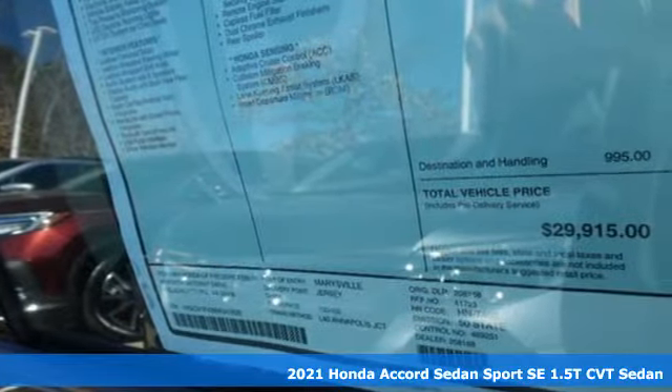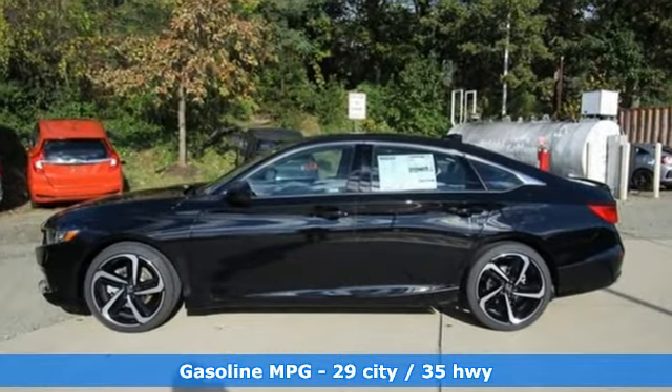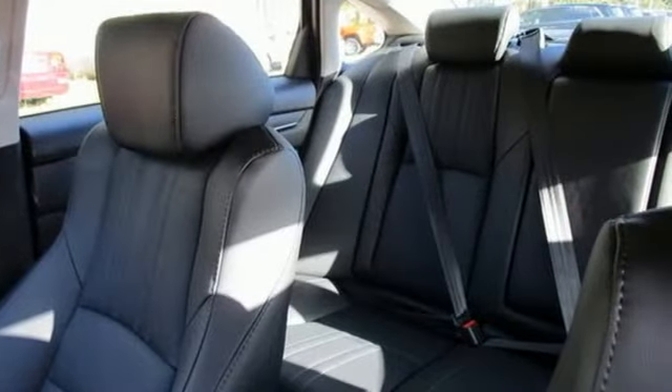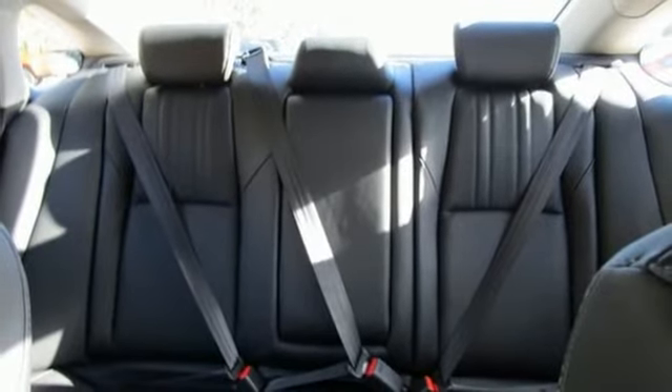It's well equipped with the features you need: streaming audio, doors and push button start proximity key, front heated leather bucket seats, configurable instrument gauges, wireless phone connectivity, and dual zone climate control.